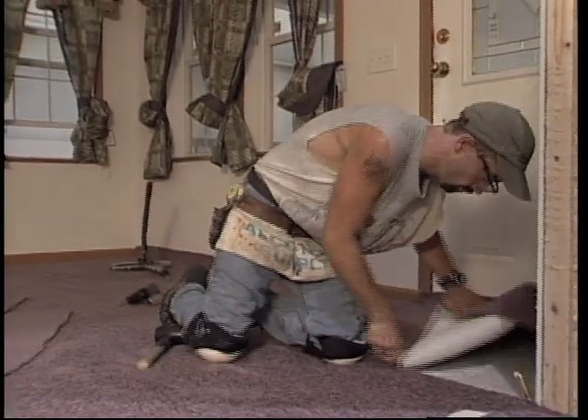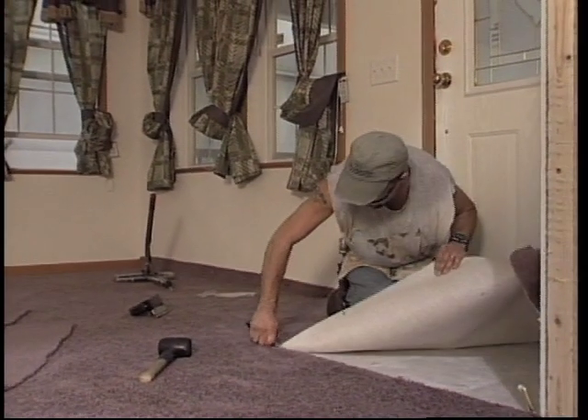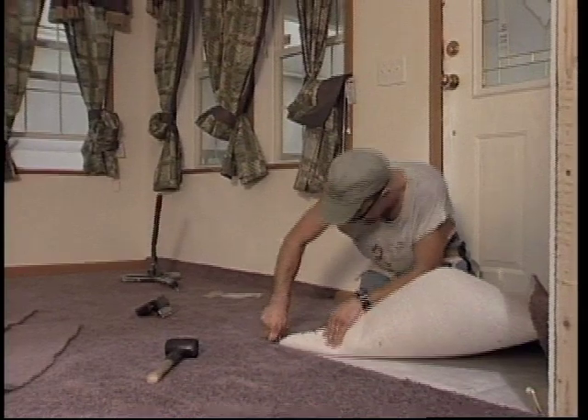Nowhere is the worker more important to quality than in a manufactured home factory. Skilled men and women, many who have been on the job for decades, practice their craft daily. We found designers, decorators, carpenters, electricians, cabinet makers, window specialists, heating experts — virtually every skill it takes to construct a quality home.